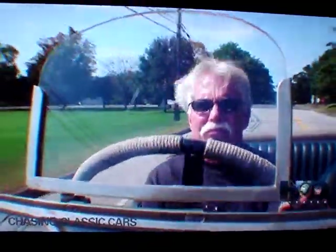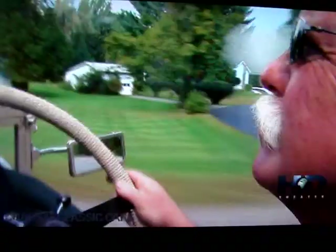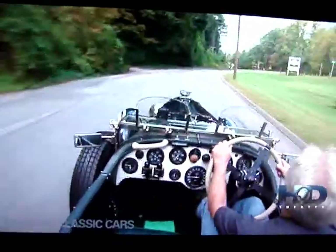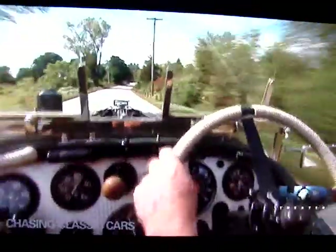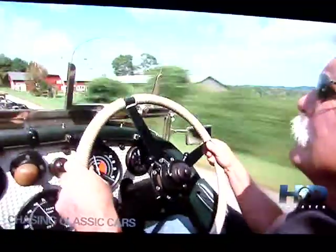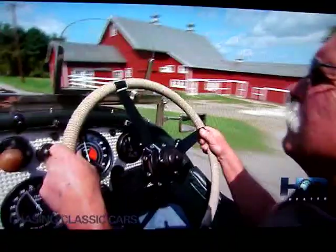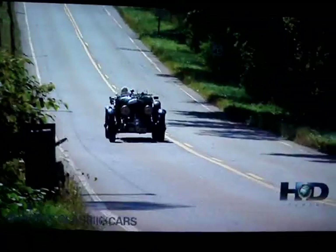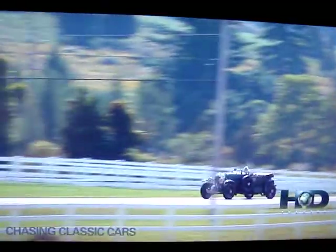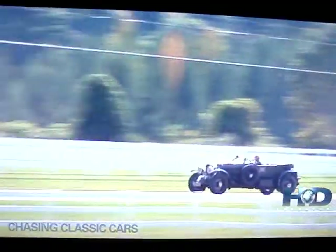You know, selling a collector car can really be complicated sometimes. I had a client that sent me his Bentley to sell, and he changed his mind. He thought he wanted a Le Mans replica. So we got that car, we brought it in, he drove it, and then he looked at his original car. He says, you know, I can't part with my original car. Sell that Le Mans. So we put that on the market, we sold that car, and in trade, we took a Peterson Bentley. Now we're selling the Peterson. It gets a little complex sometimes, but it all works out in the end.